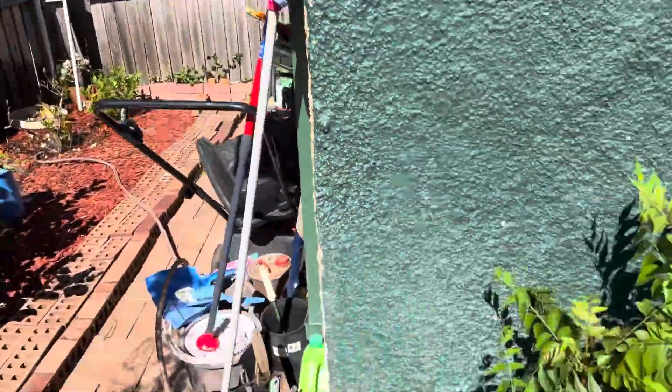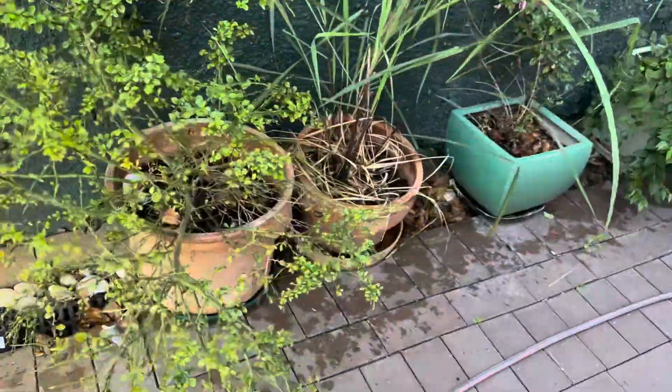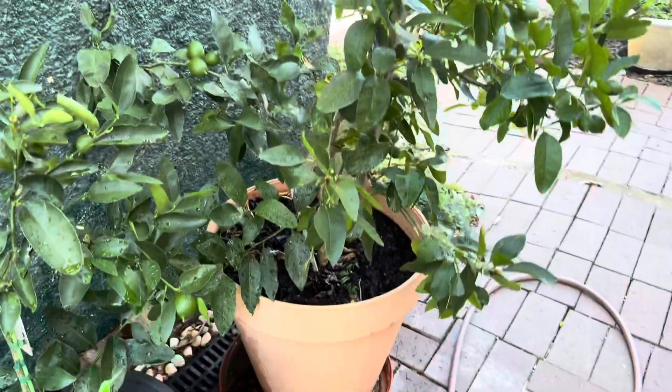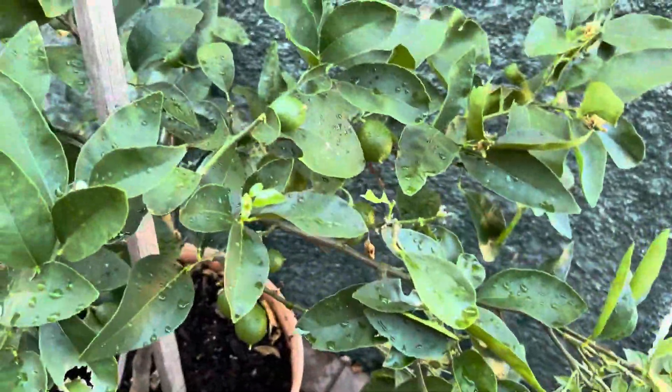This is the bay leaf plant and some plants there. We have curry leaves here. This is the finger lime — a few finger limes — and my grandkids like them. Some flower plants, and we have two lemons also here. This lemon gave us some fruits.